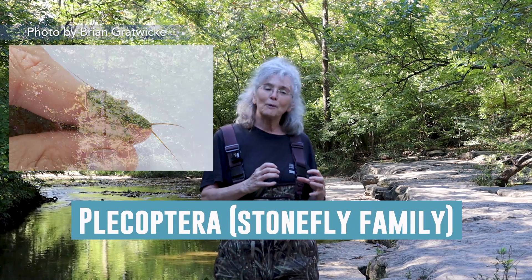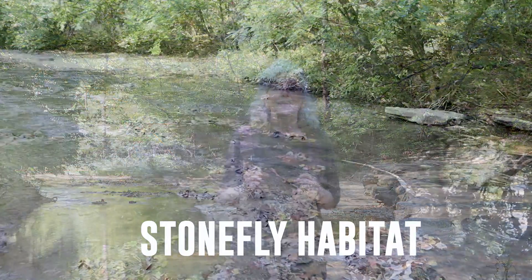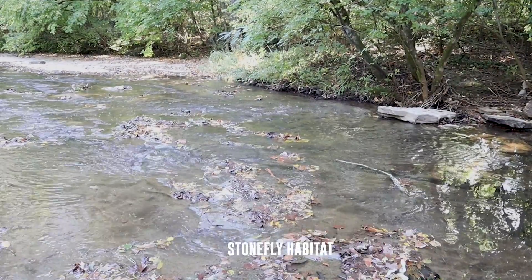Now let's talk about the P in EPT - that's Plecoptera, the order of stonefly families. Let's look at a common stonefly. They usually live in the rocks, maybe in faster-moving waters, but they can also live in leaf packs and sometimes on woody debris. When stoneflies are younger they like to eat detritus, which is decaying plant matter. But as they get older and grow stronger, they turn into predators and start eating other benthic macroinvertebrates. What eats them? Other benthic macroinvertebrates, fish, amphibians, and birds.